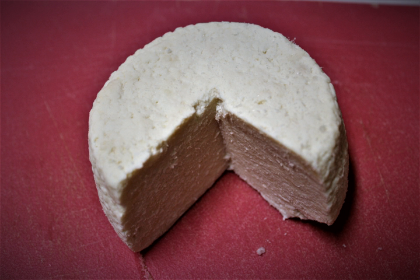Zefat cheese is a semi-hard cheese produced in Israel, originally from sheep's milk. It was first produced by the Hamiri Dairy in Safed in 1840 and is still produced there by descendants of the original cheese makers.